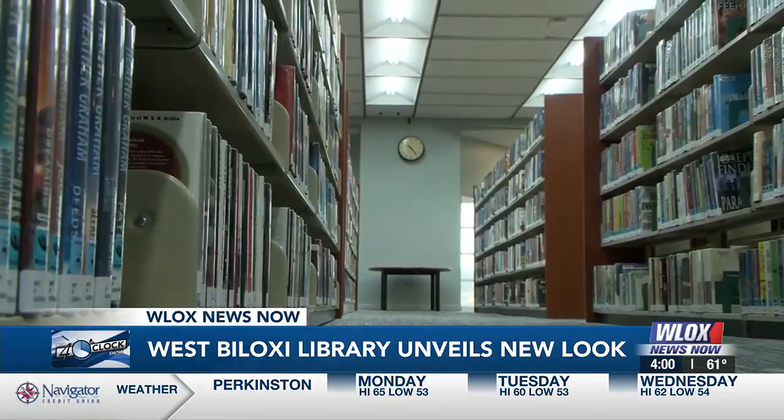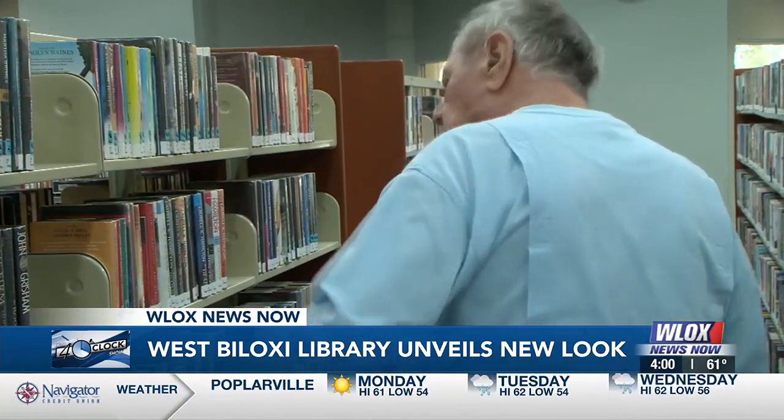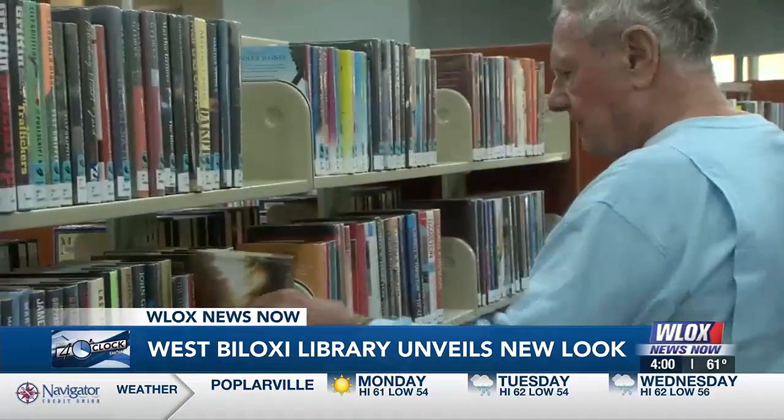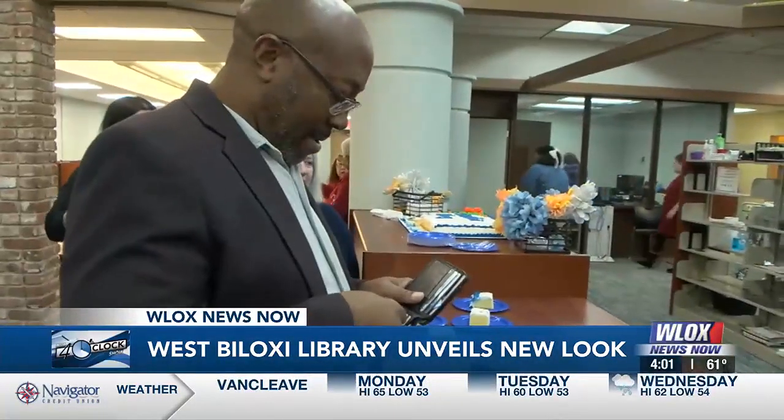The 30,000 books at the library were removed and then restocked by the staff. We are told that the West Biloxi location is the busiest of the city's four libraries.